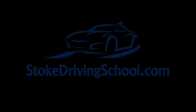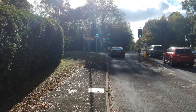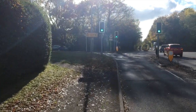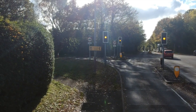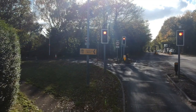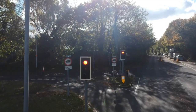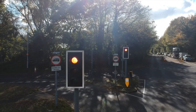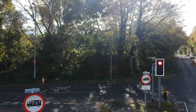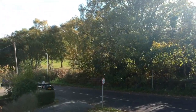Today we're looking at Hanchurch Junction. First of all we're traveling up from the A500. I'm going to turn left — you can see the lights are green. You can travel through, but beyond the lights there is a give way, so make sure you're looking to your right. Also, in the new road the speed changes from national speed limit to 40 miles per hour.